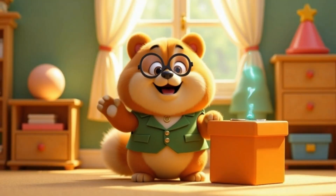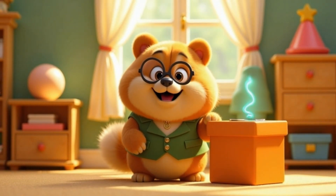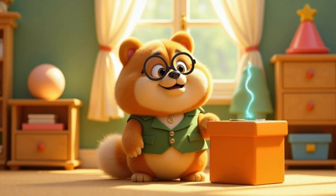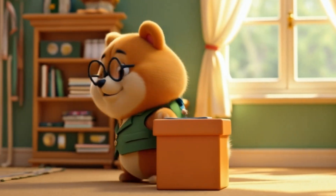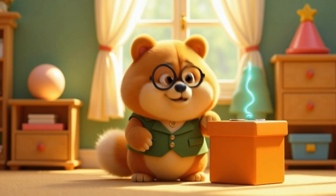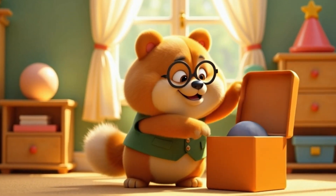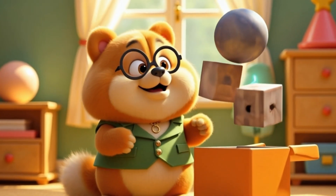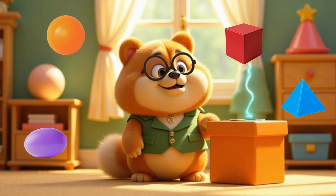Hey, hey, hey! It's Wolfie! I've just come back from an adventure, and guess what I brought with me? A mysterious box. What's inside? Let's open it together. Whoa! It's full of amazing 3D shapes. Come on, let's explore them.